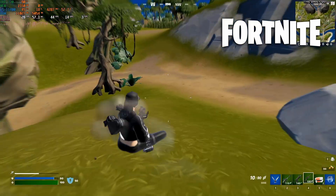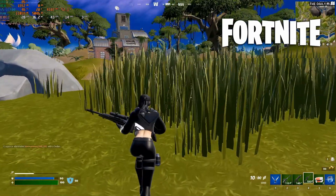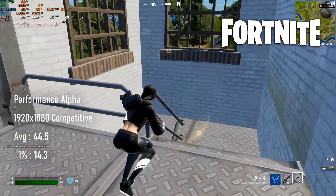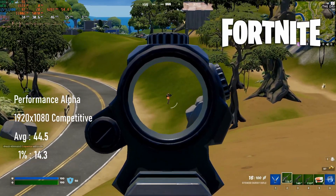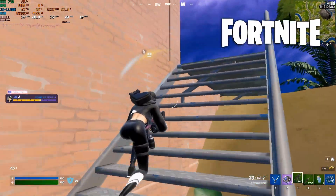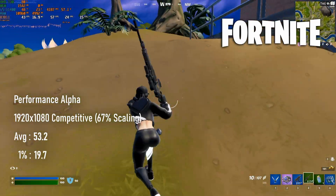Of course, this is the very scenario that Epic made performance mode for, and normally it would be a no-brainer, except it kinda sucked. At the same settings — everything on minimum except view distance — averages only went up to 44, and 1% lows were still terrible. Simply aiming down sights or looking in the wrong direction saw FPS drop into the 20s. Dropping the render resolution to 67%, approximately 1280x720, still failed to average 60fps and experienced the same frame drops as in full 1080.